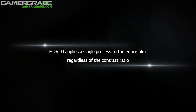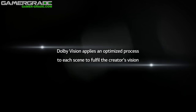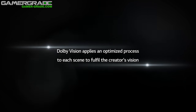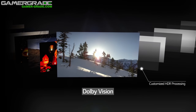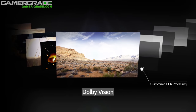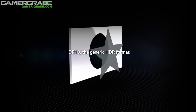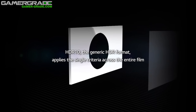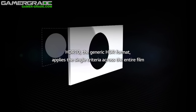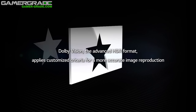Dolby Vision can individually process over 170,000 frames within a two-hour film. UHD Premium, on the other hand, only possesses static metadata that cannot be adjusted on the fly. That makes a pretty significant difference — but there aren't many consumer TVs that can achieve much over 1000 nits at this time. Dolby's higher numbers are certainly impressive technically, but they don't translate to any real-world difference due to the lack of currently available hardware and content.